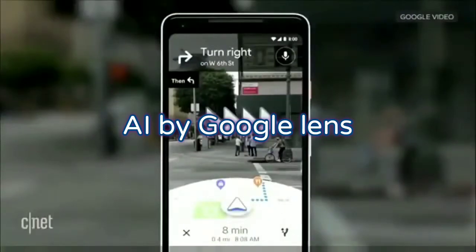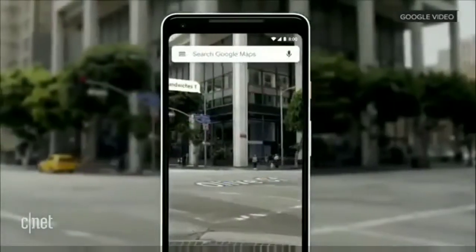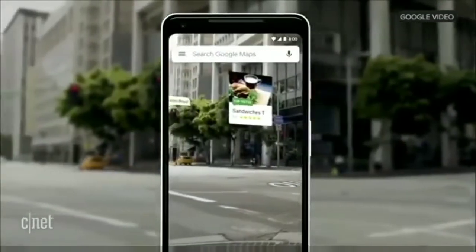You instantly know where you are. No futzing with the phone. All the information on the map, the street names, the directions, right there in front of you. Notice that you also see the map, so that way you stay oriented. You can start to see nearby places, so you see what's around you.